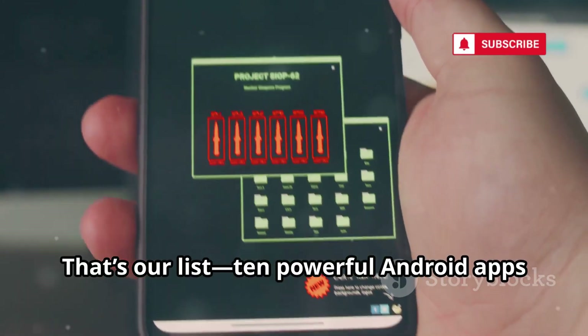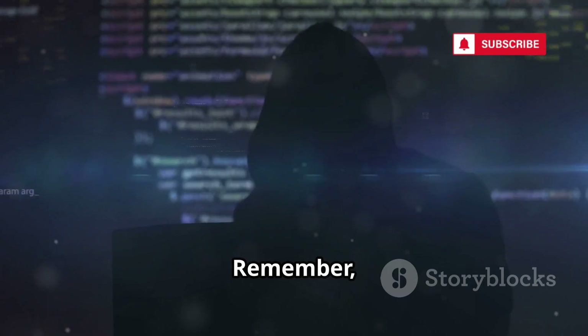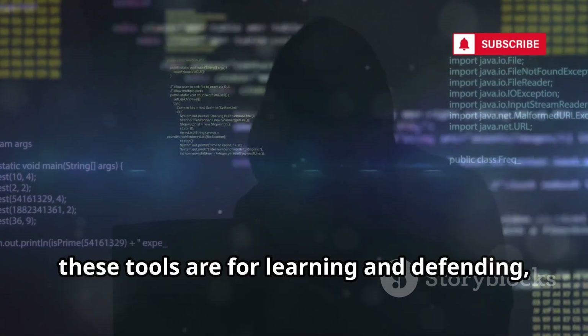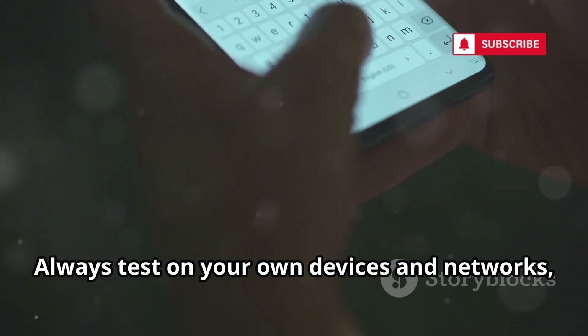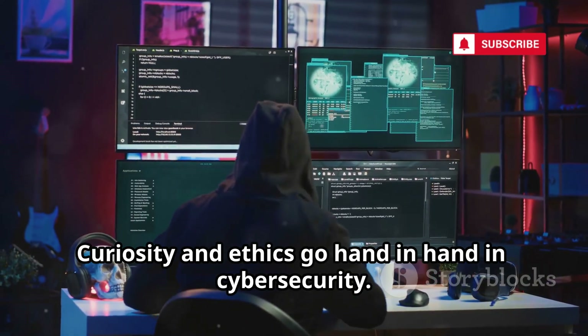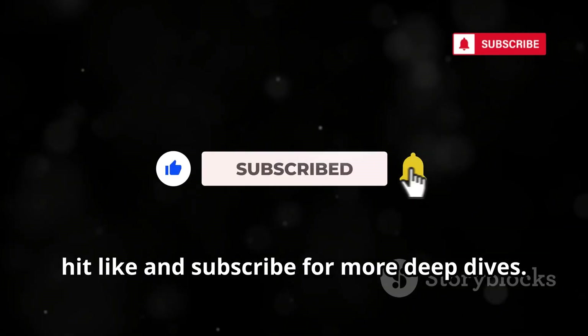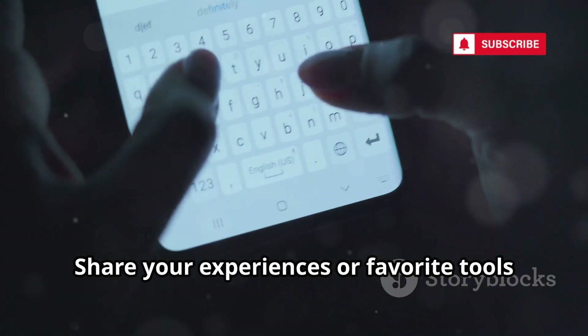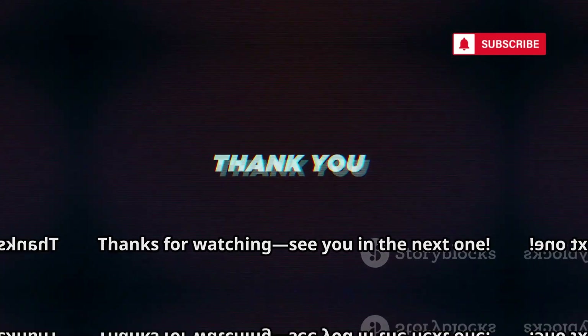That's our list — 10 powerful Android apps to kickstart your ethical hacking journey in 2025. Remember, these tools are for learning and defending, not for causing harm. Always test on your own devices and networks, and stay within the law. Curiosity and ethics go hand-in-hand in cybersecurity. If you found this helpful, hit like and subscribe for more deep dives. Share your experiences or favorite tools in the comments below. Thanks for watching — see you in the next one.